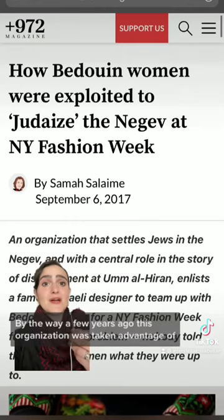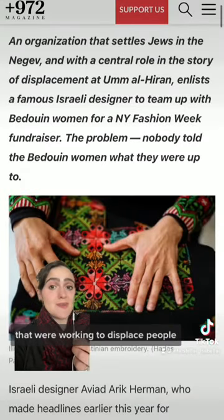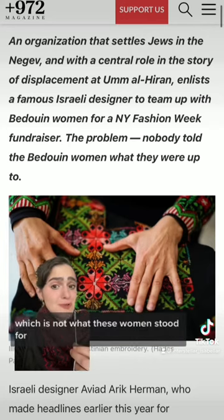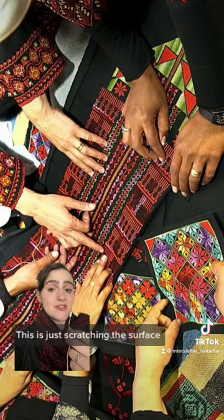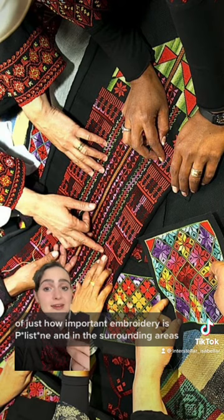By the way, a few years ago this organization was taken advantage of — they were actually tricked into working with Israeli designers that were working to displace people, which is not what these women stood for. This is just scratching the surface of just how important embroidery is in Palestine and in the surrounding areas. I'll see you next time!